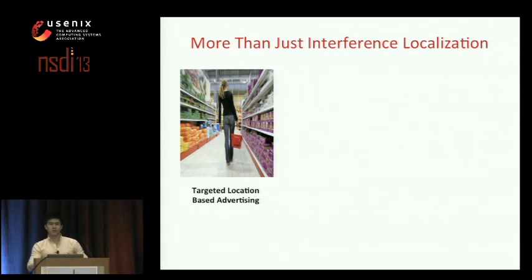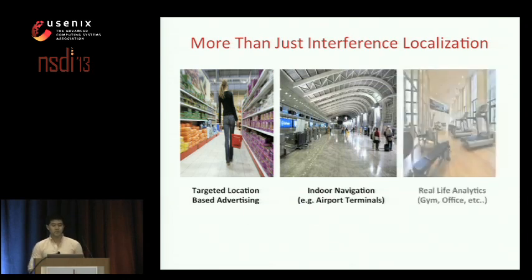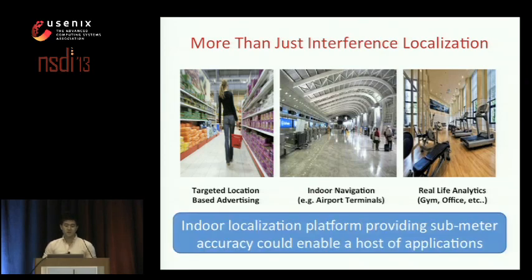I motivated this work with the notion of troubleshooting network performance. But if we can build a platform that provides sub-meter localization accuracy without any cooperation from the client or specialized hardware, we can do much more than just troubleshoot enterprise Wi-Fi networks. Such a platform could enable targeted advertising where retailers target mobile devices carried by shoppers in specific aisles, general-purpose indoor navigation like finding your departure gate at an airport or finding your way around a new conference venue, and real-life analytics such as insight into how much time you spend at the gym and which equipment you use. Sub-meter indoor localization could enable a whole range of new applications we haven't even thought of.